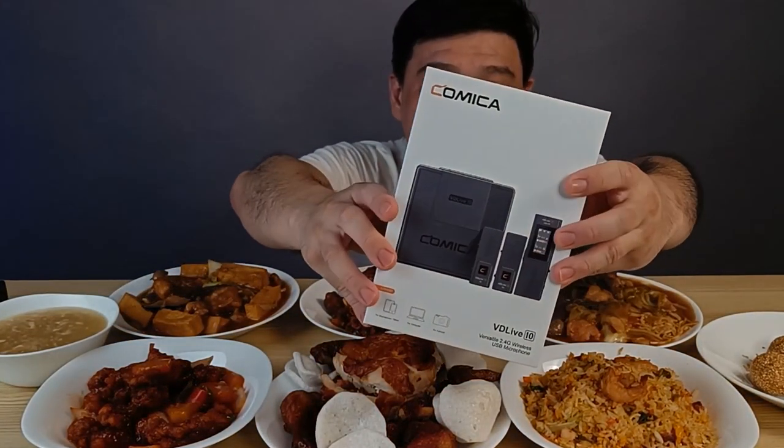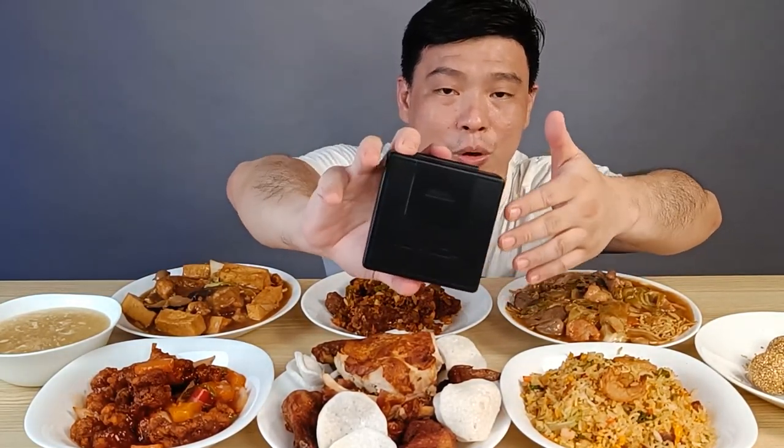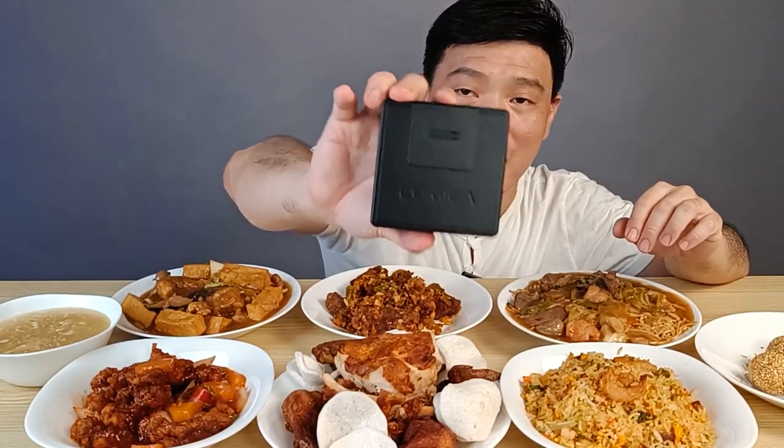Before that, I just want to tell you guys that this video is being shot using the SIGCOMICA microphone, the DD Life 10. You know, when I'm vlogging and eating, it's hard when you have a wired microphone. So what I use is a receiver and transmitter — it's very small, very pocket-sized. I just pop it onto my smartphone, and by the way, I'm using the Realme 9 Pro Plus. So guys, sit back and enjoy.